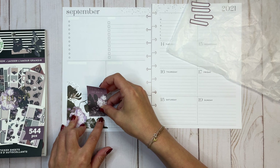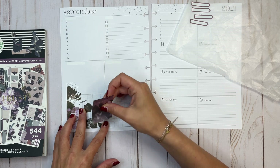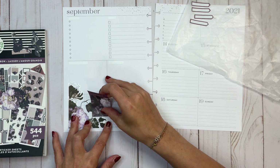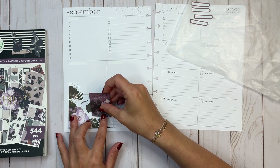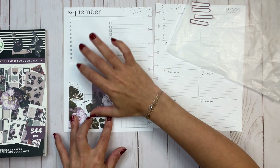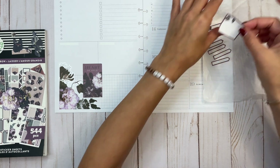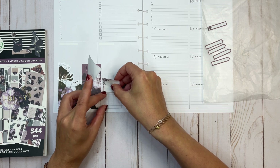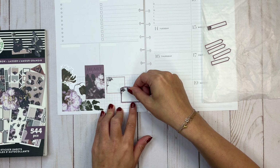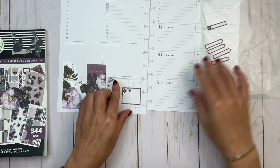To make sure it's straight, I'm going to use the grid to line it up. Actually, I want to bring it a little lower down. Then I'm going to take these two box stickers and put them right over here — this is where I track my following growth on Instagram and YouTube.